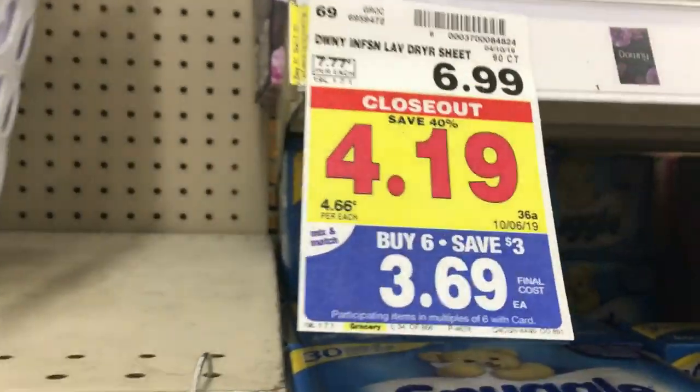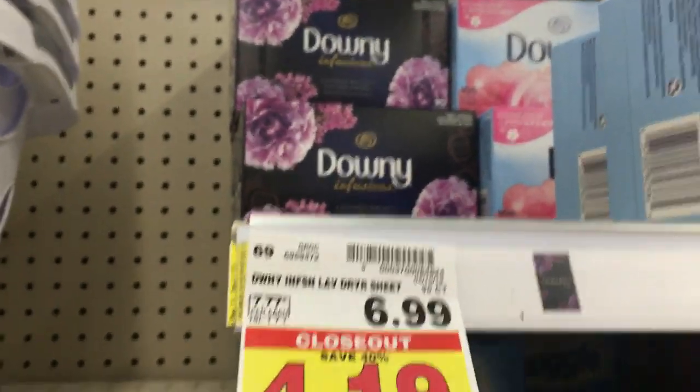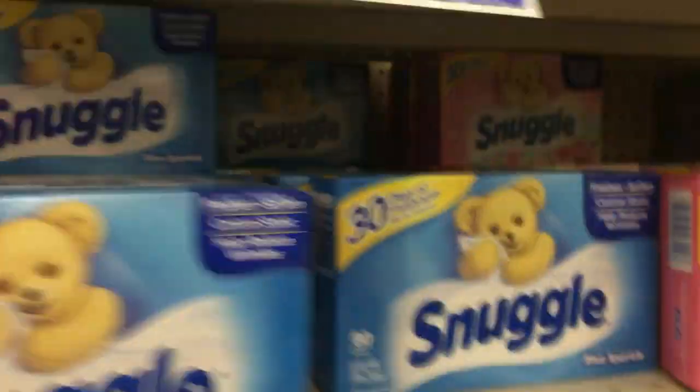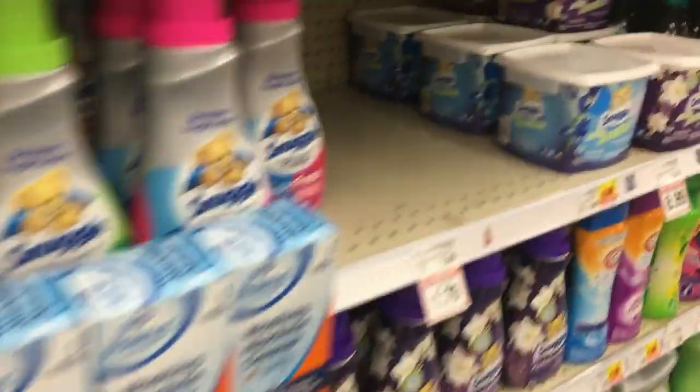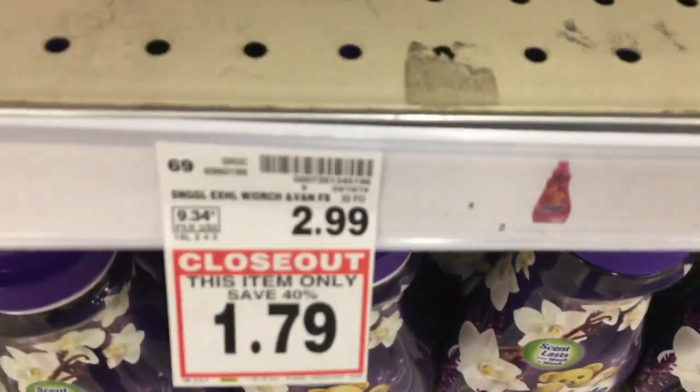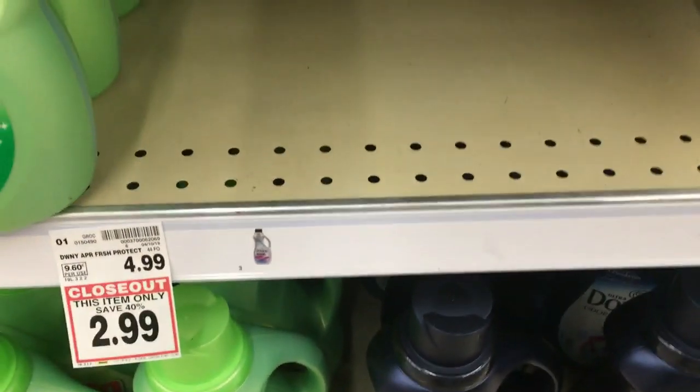In the laundry section at Kroger there's a ton of clearance. The Downy is $4.19 on clearance; mega makes it $3.69 and we have a $2 coupon from P&G, so that's $1.69 for Downy — an awesome deal. Snuggle is also on clearance: one is $1.79 and another is $2.39.